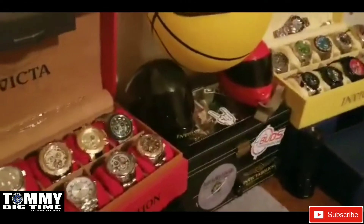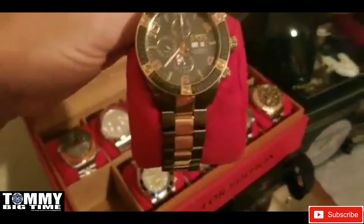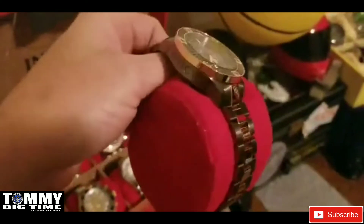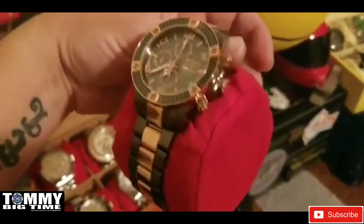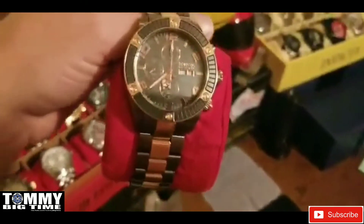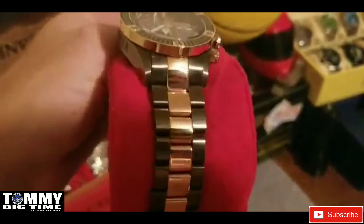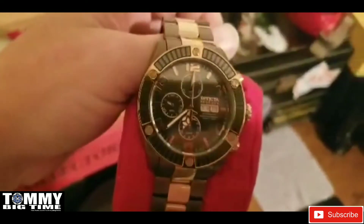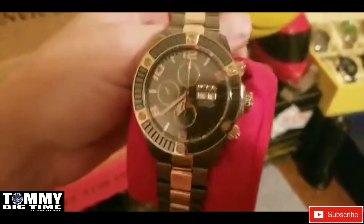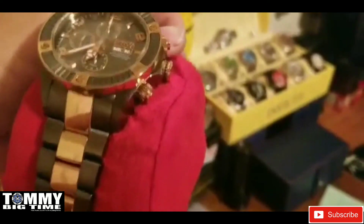So I told Tommy I would do an updated video, and here we go. The first couple pieces are what I would consider my grail pieces — it took me a while to get these. This one is the Reserve Pro Diver Hematite with the Valjoux 7750. It's a gorgeous piece — gunmetal with rose gold. Model number 10612, limited edition 175 of 999. It has 18 blue sapphires around the crown — a stunning piece.